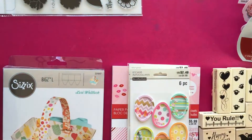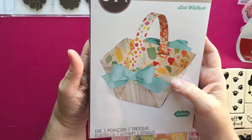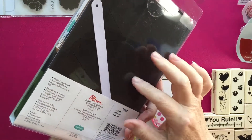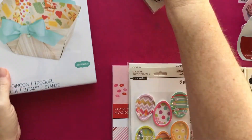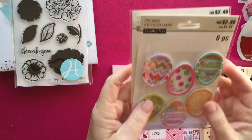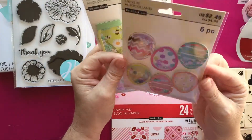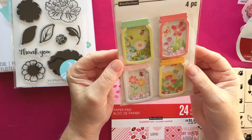I also picked up this Lori Whitlock basket die, which was on clearance for $9. It's one of the larger dies so I picked that one up. They were also putting out a lot of new merchandise — I picked up a couple of these little shaker embellishments: the Easter eggs with shakers in them and the little mason jars. I thought those were super cute.